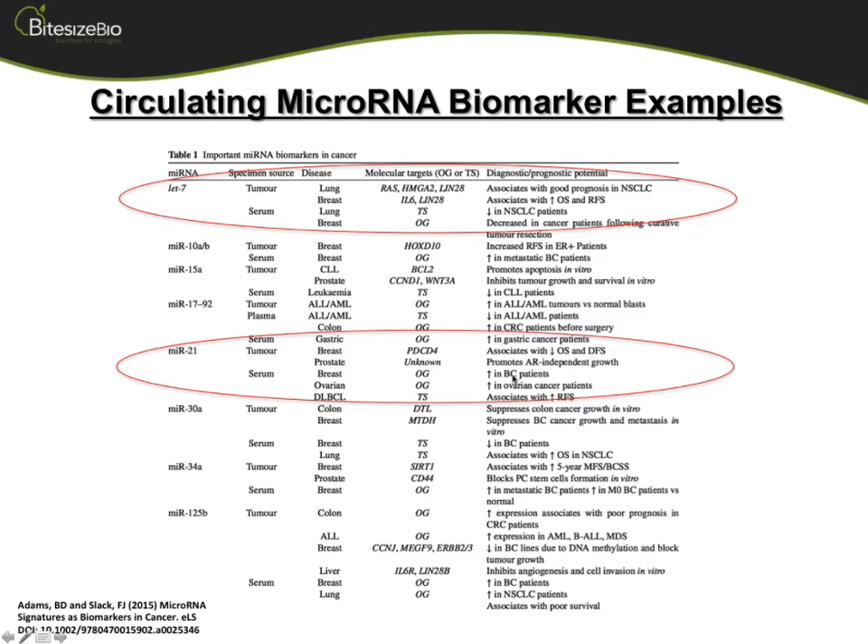Looking in the serum, you do find MIR-21 highly expressed in breast cancer patients compared to normal, and highly expressed in ovarian cancer patients. Eventually, when enough of these studies are done in a controlled enough manner, a meta-analysis will need to happen so we can weed out some of the noise and find the true biomarkers for each particular disease.